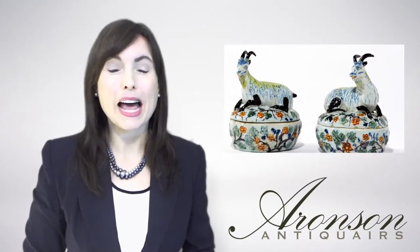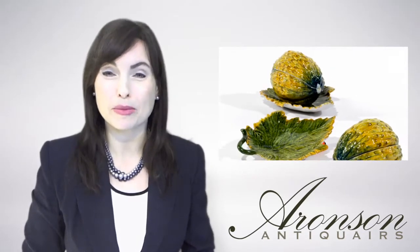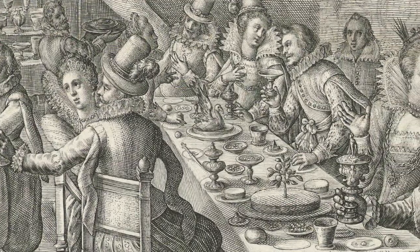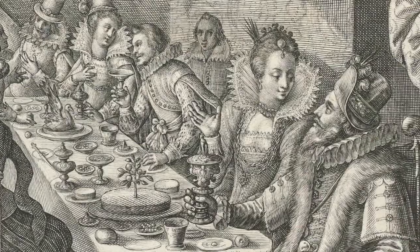Wine cisterns shaped as happy fatty drunks, and terrines in the shape of a wide variety of animals, fruits or vegetables. Together with small statues, these figural containers would decorate the table to enliven the meal and they served as a conversation piece.